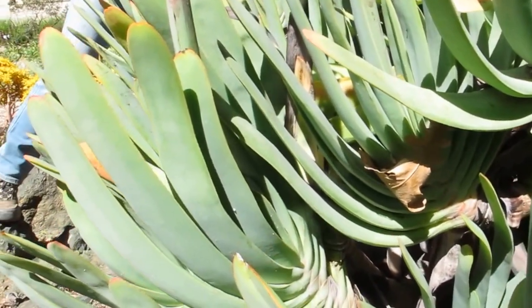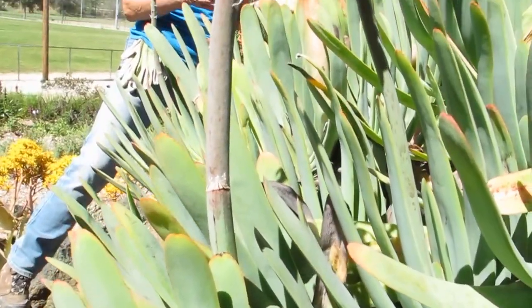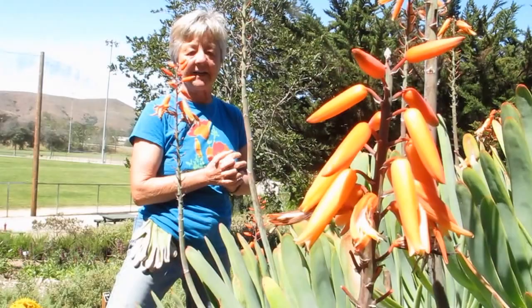Because it's a succulent, it really looks good year round. This is Aloe plicatilis, or Aloe plicatilis, depending on how people want to say it.